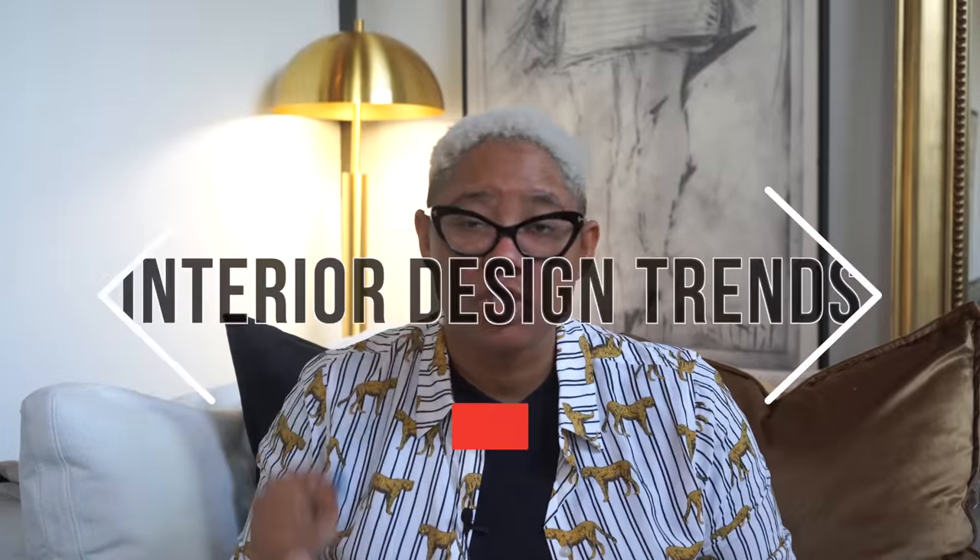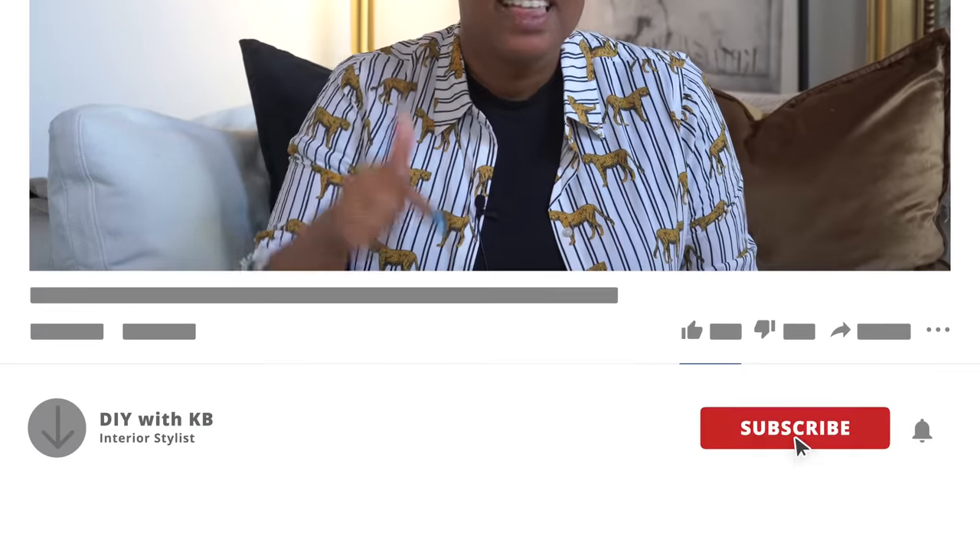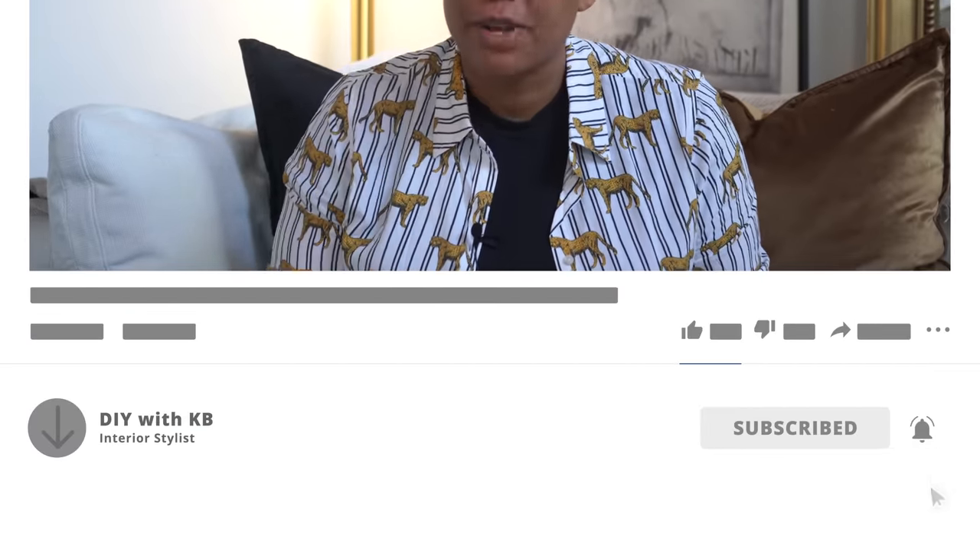Are you about to click buy on something? Pause before you do, because I'm going to talk about some popular interior design trends and choices that are a pain to maintain. You may be about to buy something that is going to cost you so much time and effort that it may not be worth it.